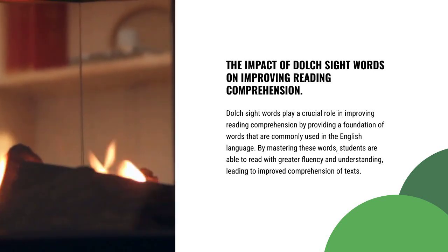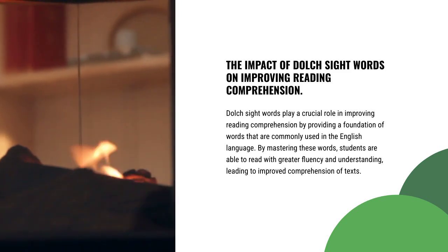By mastering these words, students are able to read with greater fluency and understanding, leading to improved comprehension of texts.